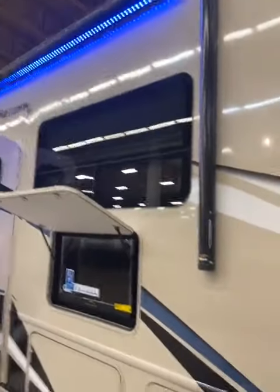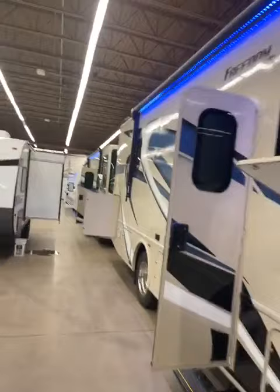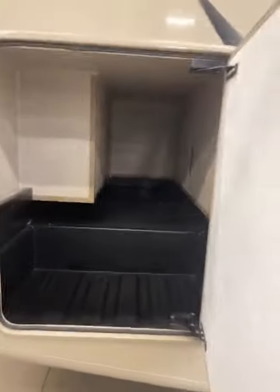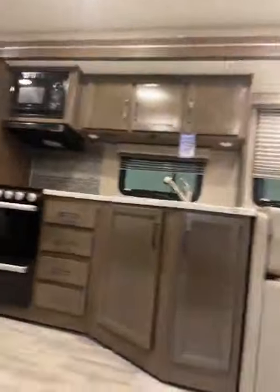You have your outdoor TV, big huge power awning, LED lights, storage there, storage there, and look at the storage in the back — goes all the way through. Super nice storage, because you never have too much storage in a camper.